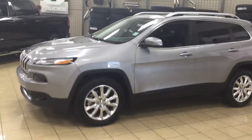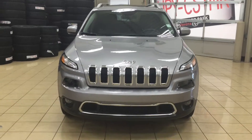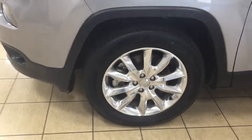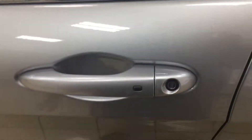A couple of the exterior features you will see on this Limited are its daytime running lights. You also have your fog lamps, and then if we take a look just over on the side here, you have your 18-inch aluminum alloy wheels. You also have your integrated signal lamps, as well as your heated mirrors, and then you also have the smart key system with this Cherokee as well.